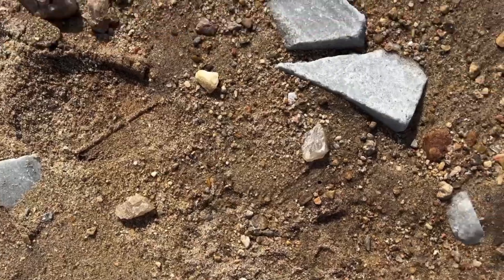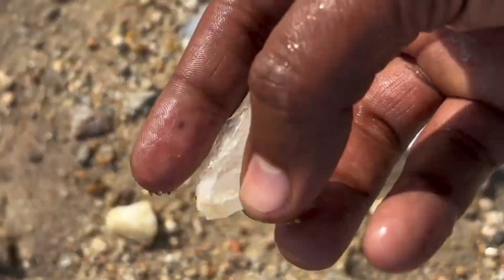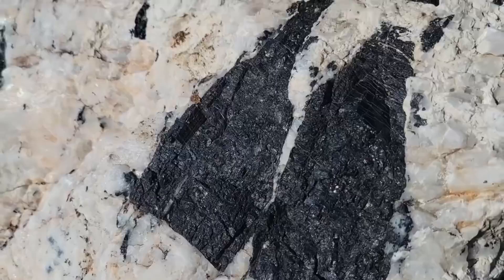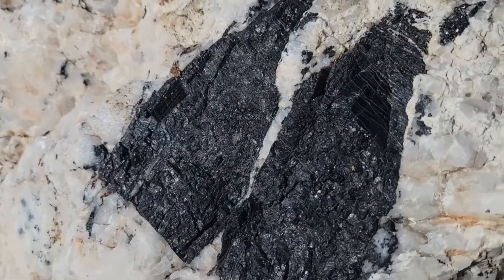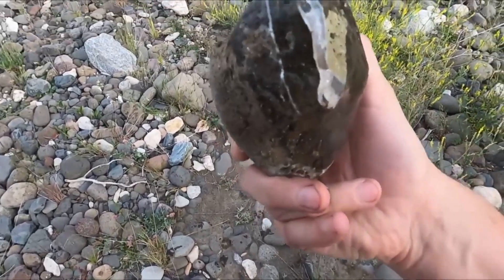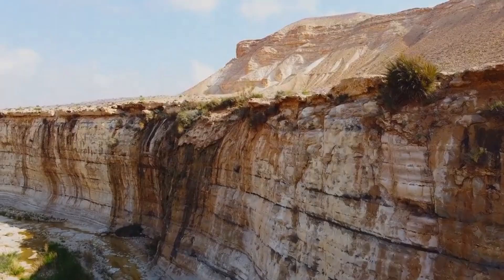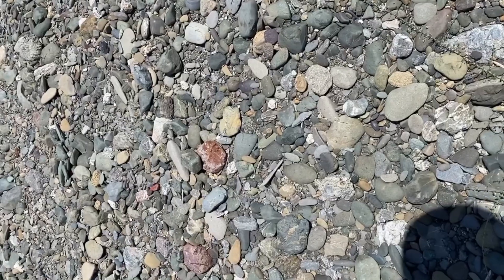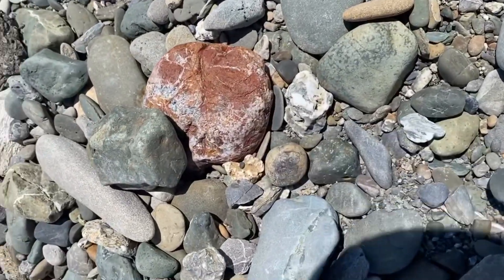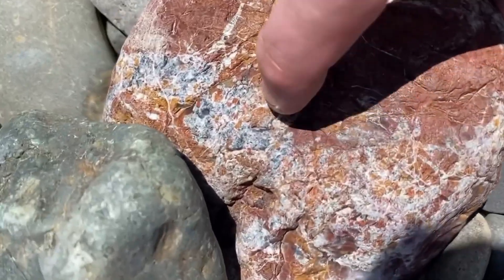Association matters. Context matters. A quartz pebble alone means little. Multiple quartz fragments with similar textures, iron staining, and fracture styles suggest a nearby vein system. Granite fragments containing pegmatitic textures point toward rare element potential. Basalt with heavy mineral coatings indicates secondary concentration zones. Sandstone with dense cementation hints at fluid trapping. Jasper with consistent coloration patterns reflects prolonged hydrothermal influence. Together, these stones form a language written by geological processes far older than human commerce.